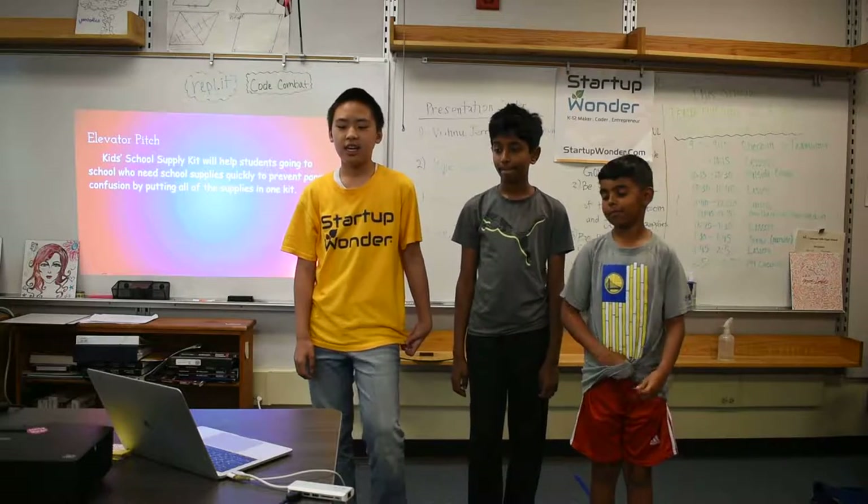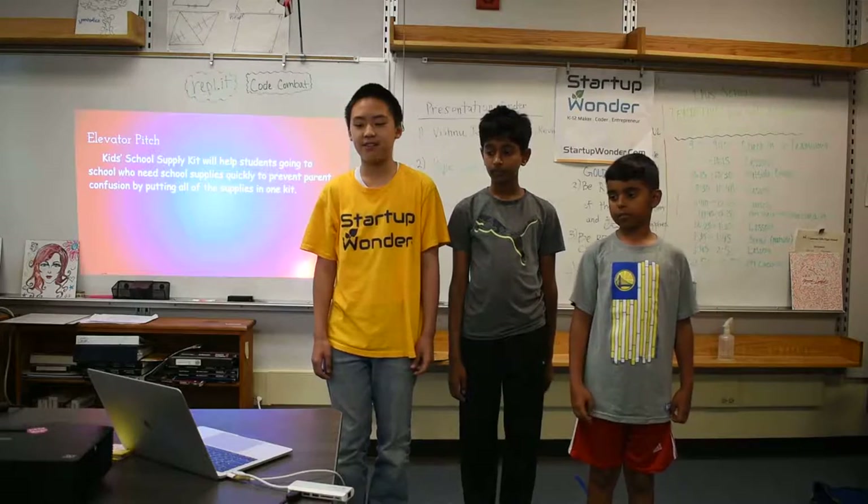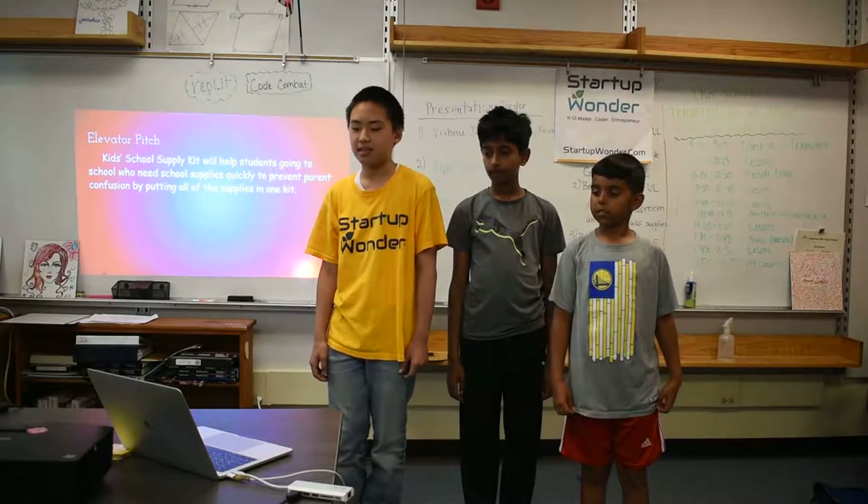Elevator Pitch. Kids School Supply Kit will help students going to school who need school supplies quickly, to prevent parent confusion by putting all of the supplies in one kit.